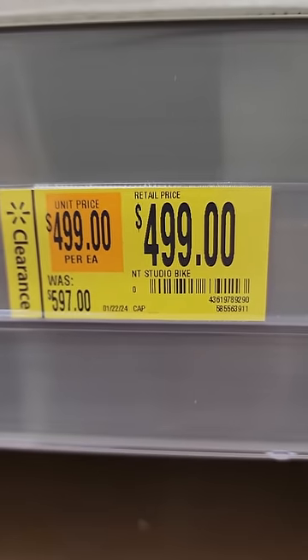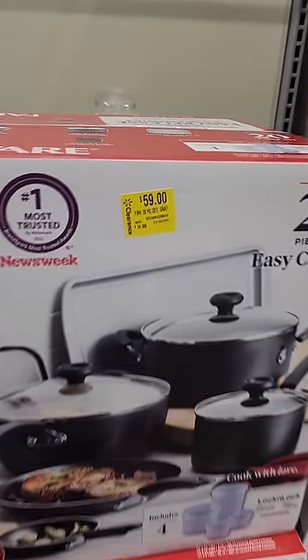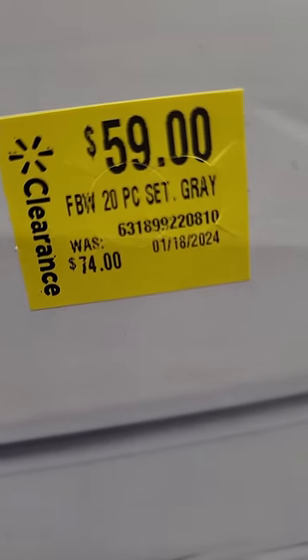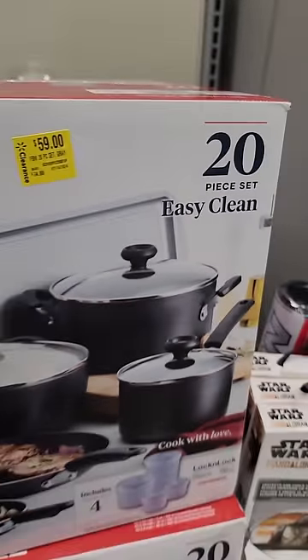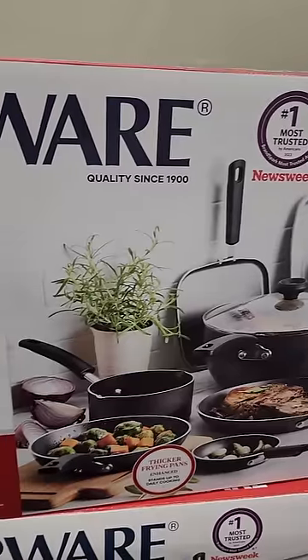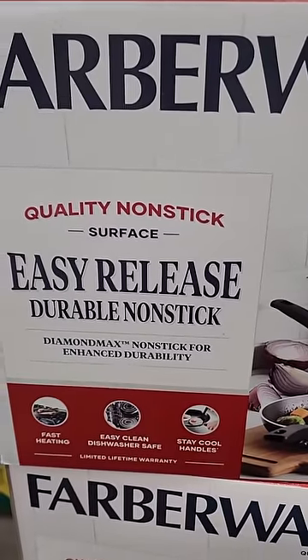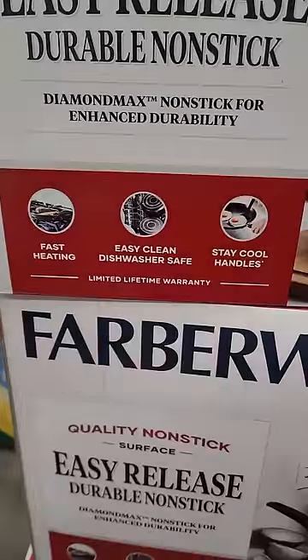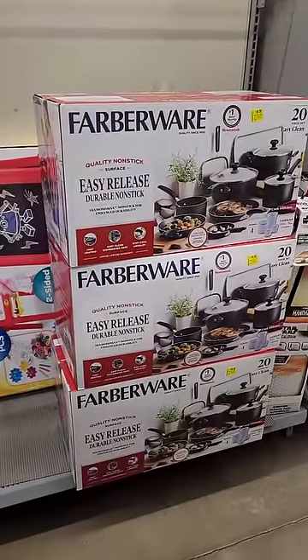We have some Farberware — what an odd name. $59, was $74. It says it's a 20-piece set. Still can't get over the name. I'm going to have to Google that — what's the origins of Farberware? I'll probably forget about it within 10 seconds. Easy release, lots of pots and pans. There you go.